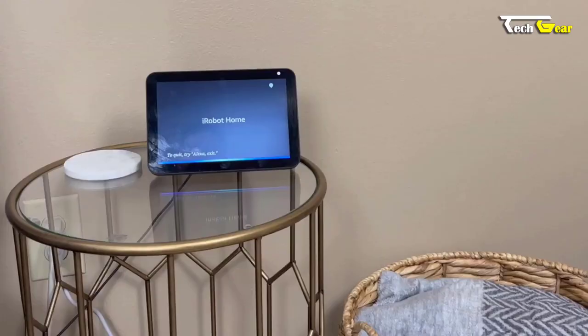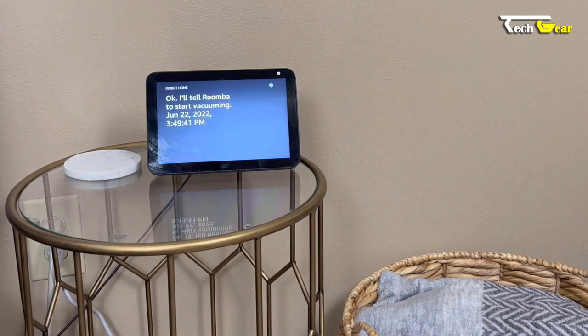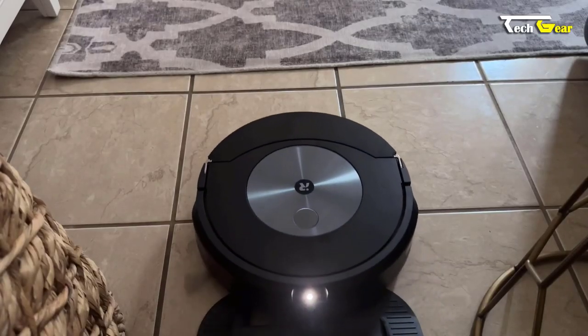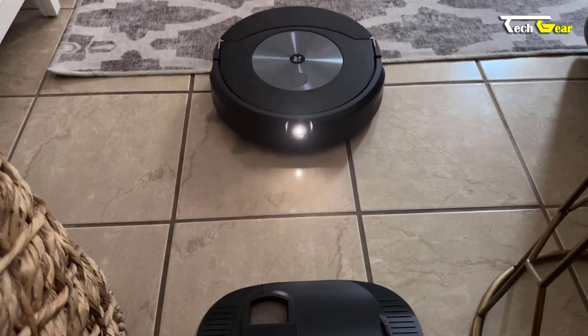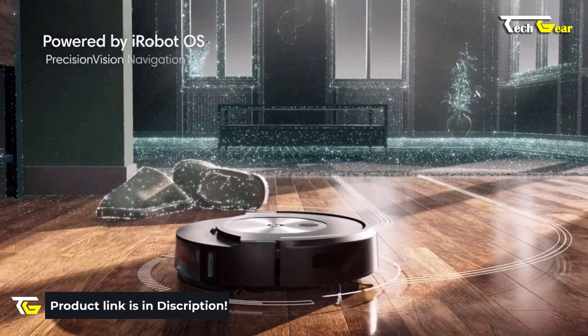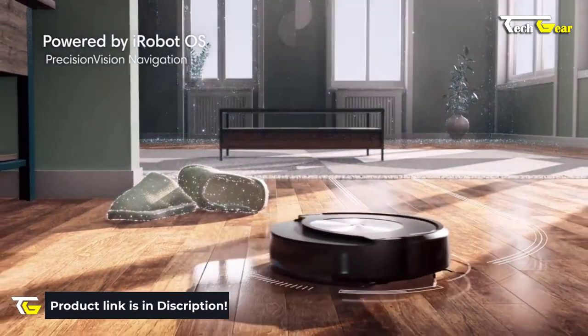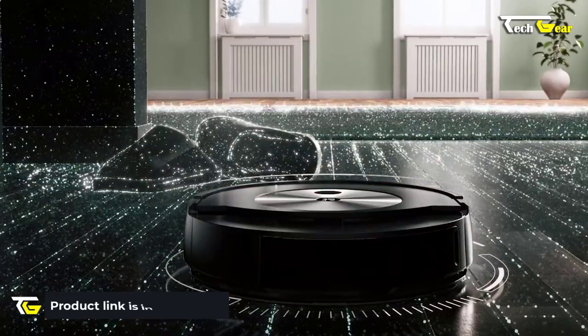You can easily control the Roomba Combo J7+ with voice commands through Alexa or other voice assistants, and through the iRobot Home App. Furthermore, this device automatically empties its bin into the Clean Base automatic dirt disposal for up to 60 days, eliminating the need for frequent manual emptying. With iRobot OS constantly updating and optimizing cleaning routines, your Roomba Combo J7+ will continue to get smarter over time.